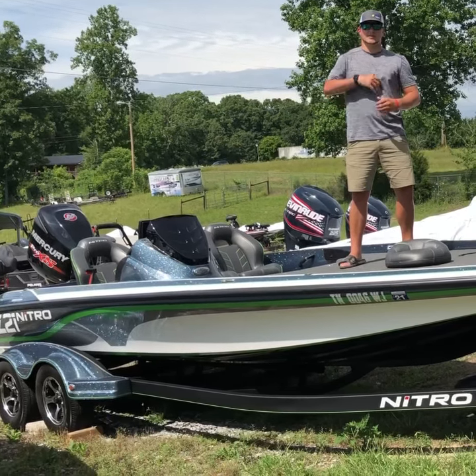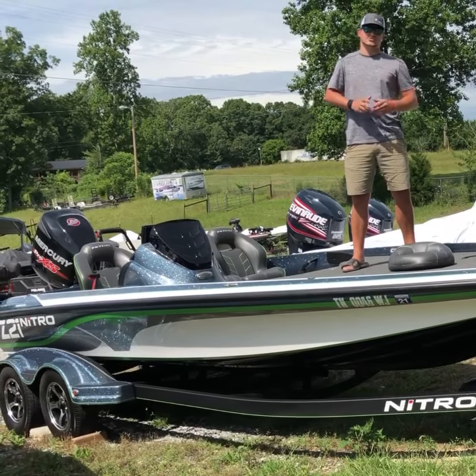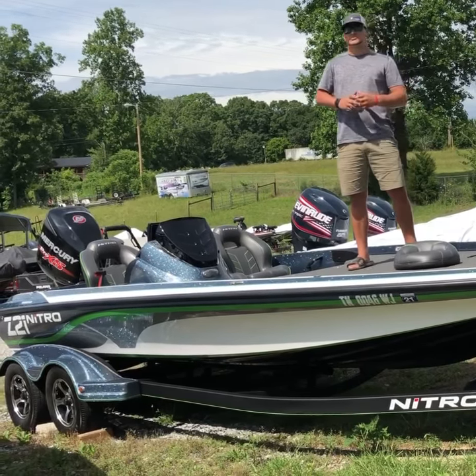Hey guys, welcome to C&O Marine. I'm Caleb Baggett. Today we are featuring a 2018 Nitro Z21. I'm going to go over some of the features that this boat has.